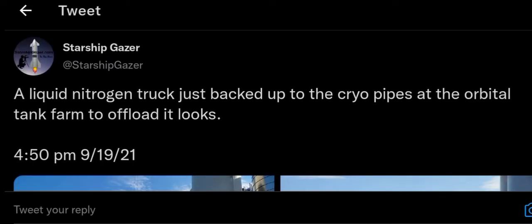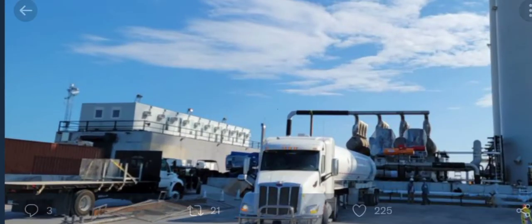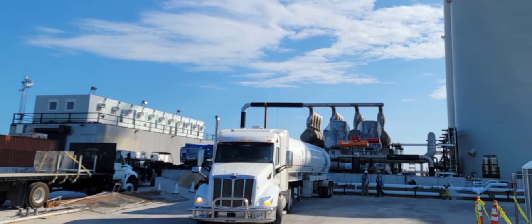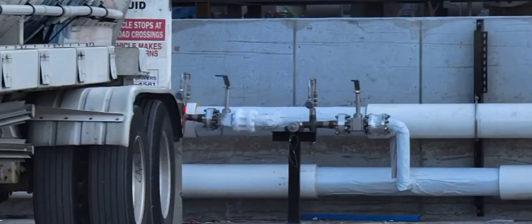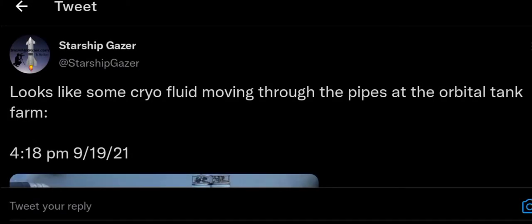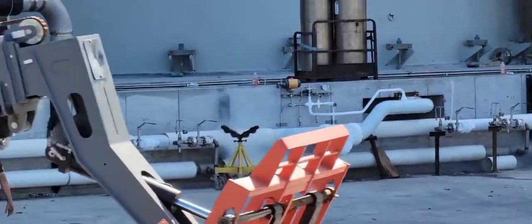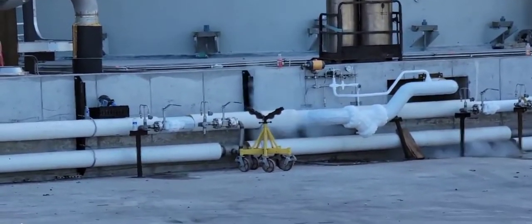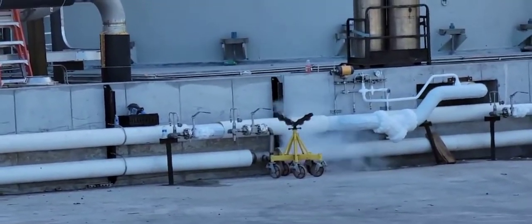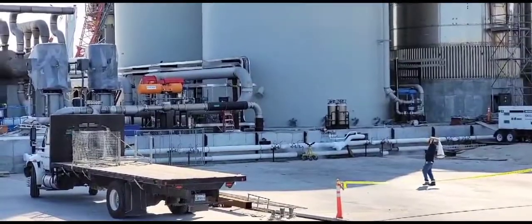A liquid nitrogen truck just backed up to the cryo pipes at the orbital tank farm to offload. They were offloading some liquid nitrogen through the pipes — either flowing it to the tanks or for testing purposes. You can see frost forming right there on the pipe, showing some cryo fluid moving through. Just imagine all the complex plumbing that has gone into the orbital tank farm, the launch mount, and the integration tower — this is awesome.